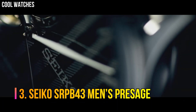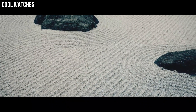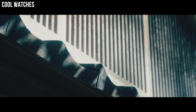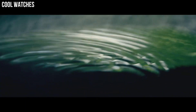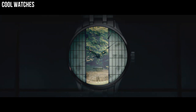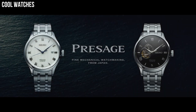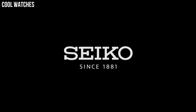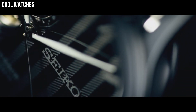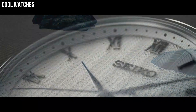Number 3: Seiko SRPB43 Men's Presage. Silver dial enhanced by silver tone hands. Silver tone stainless steel case with a black leather band. Automatic movement. 50 m, 165 ft water resistance. Fixed bezel. Scratch-resistant hardlex crystal. Transparent case back. Fold-over clasp. Pull-push crown. Case size: 40.5 mm x 12 mm. Band: 20 mm.